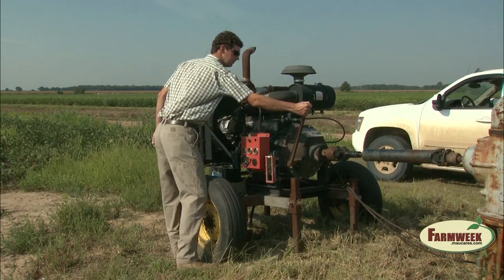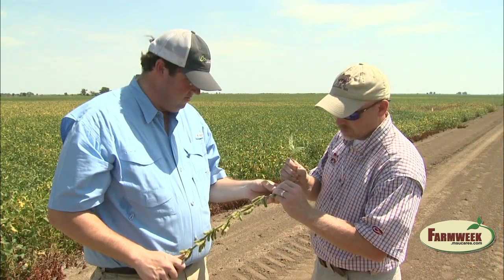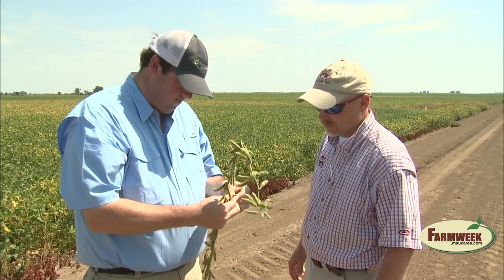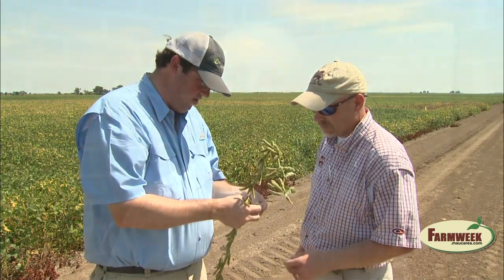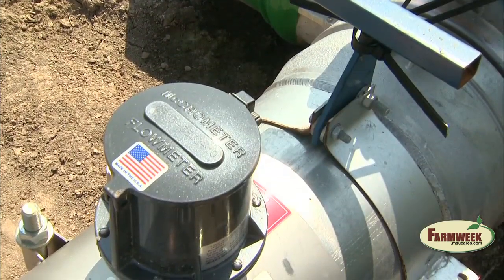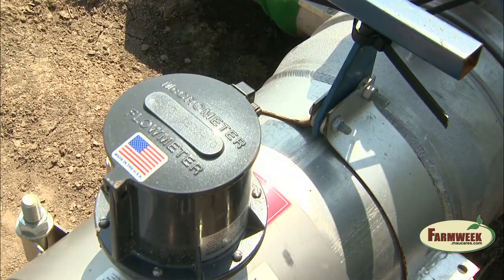Extension Irrigation Specialist Jason Krutz says the moisture sensors not only improve a farmer's profitability, but do so while maintaining or even improving crop yields, almost guaranteed. What they saw in corn was the potential to slightly increase yield — about five, six, or seven bushels — with approximately 47 to 50 percent less water than producers are typically applying.